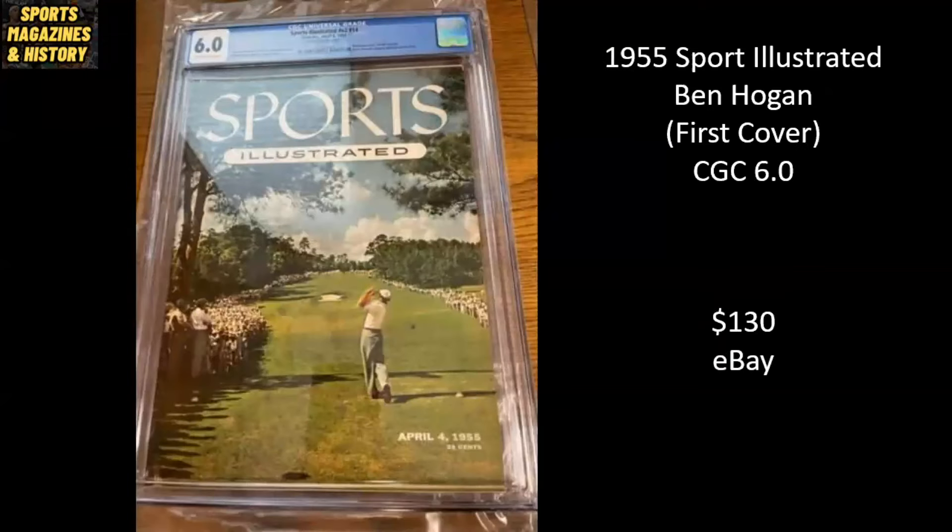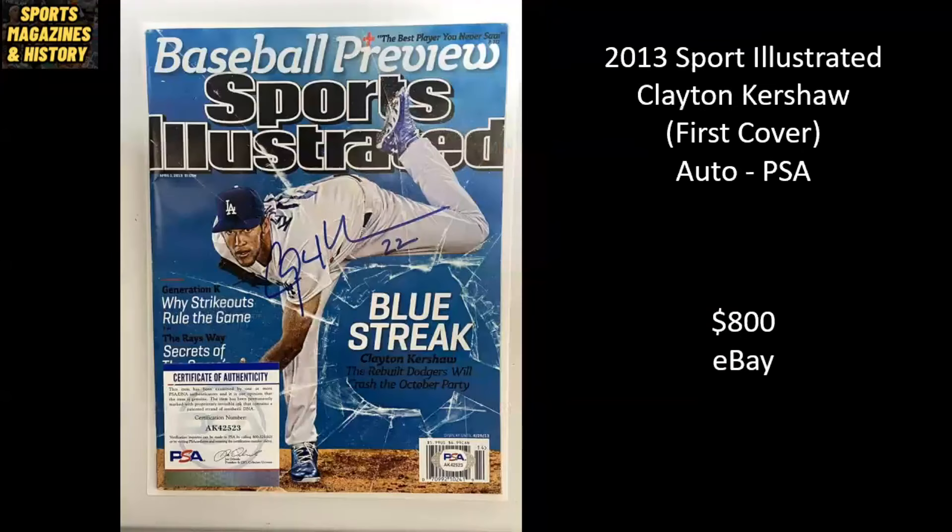Here we're going back to 1955 — Ben Hogan, one of the all-time golf greats. This is his first cover. It's a CGC 6.0. Sold for $130 on eBay. Here we've got 2013 Sports Illustrated, Clayton Kershaw. This was one of four regional variants — very, very tough cover to find. Clayton Kershaw's first cover. This one's been autographed and authenticated by PSA. Sold for $800 on eBay.